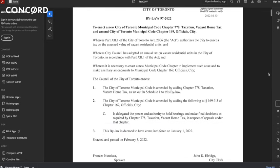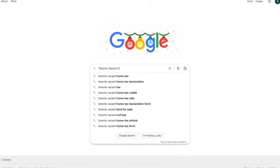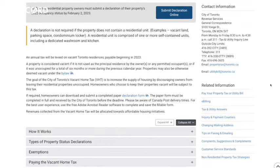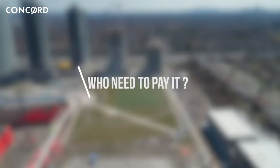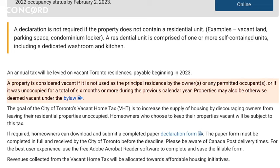As of January 1st, 2022, a bylaw supporting the new vacant home tax has come into effect in Toronto. All residential property owners in Toronto will be required to submit a declaration of their property's occupancy status for the previous year. The deadline for declaration is February 2, 2023. An annual tax will be levied on vacant Toronto residences, payable beginning in 2023. A property is considered vacant if it has been unoccupied for more than six months during the previous calendar year, or is otherwise deemed to be vacant under the bylaw.